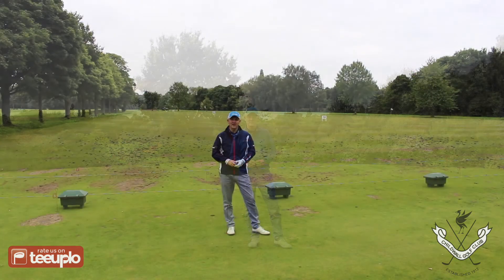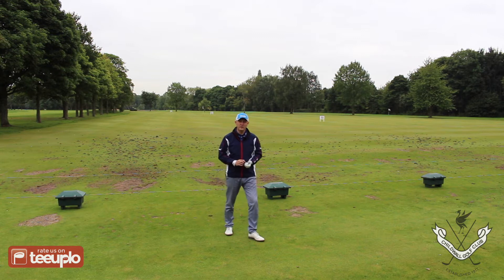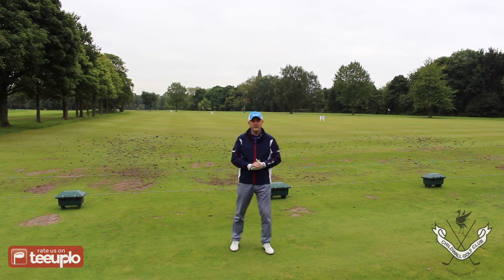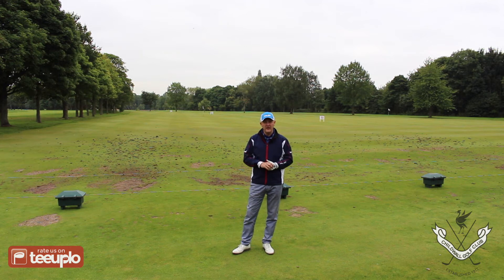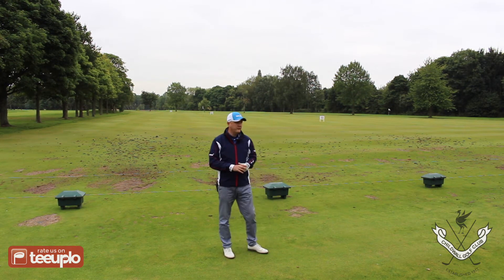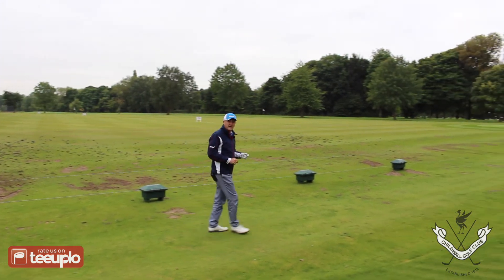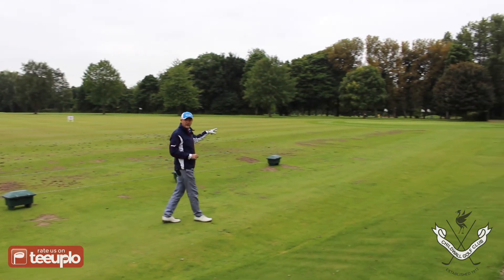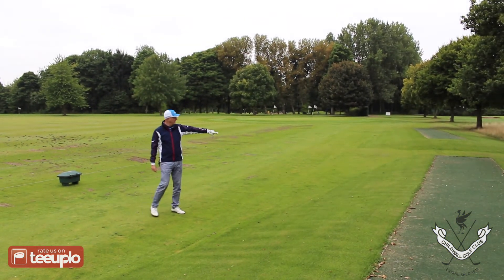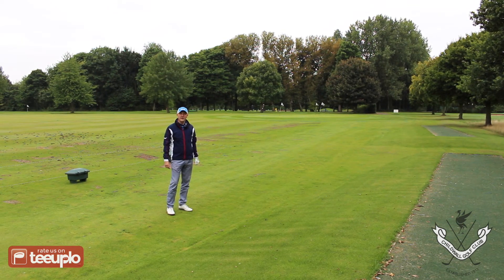Before we go out and make our way onto the 18 holes at Childwall Golf Club, we thought we'd take a quick look at the practice facilities, which are very impressive — lovely and very well maintained. There's a driving range from the bays behind me, and if you look further to my left there's a short game practice area as well. You'll also see some AstroTurf teeing areas for the winter months — some really good warm-up facilities.